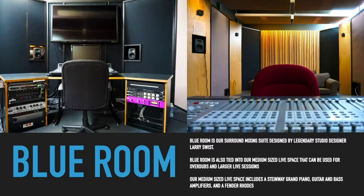Blue Room is our surround mixing suite designed by legendary studio designer Larry Swist. Blue Room is also tied into our medium-sized live space that can be used for overdubs and larger live sessions.